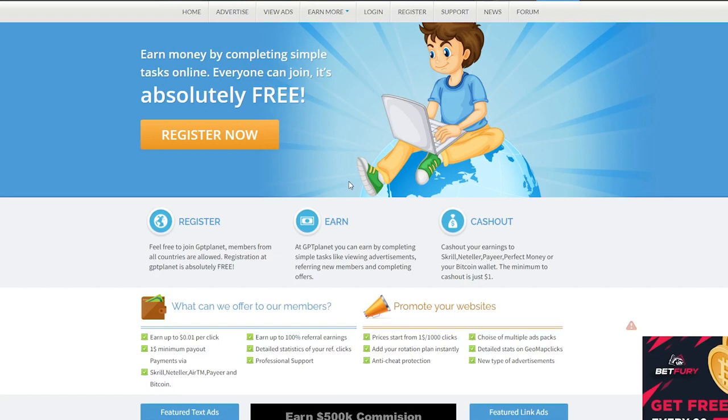This is the website where you earn money by clicking on advertising and watching videos. As you can see, they have already paid out over $1.5 million to their members from all around the world, and they currently have nearly 800,000 members.